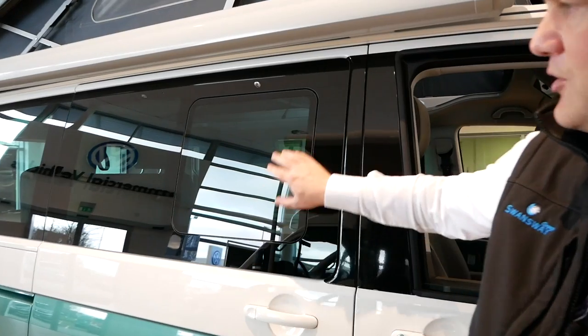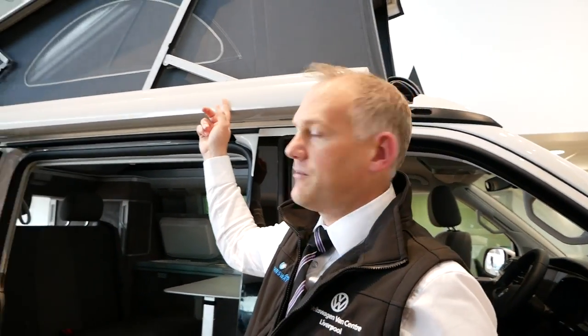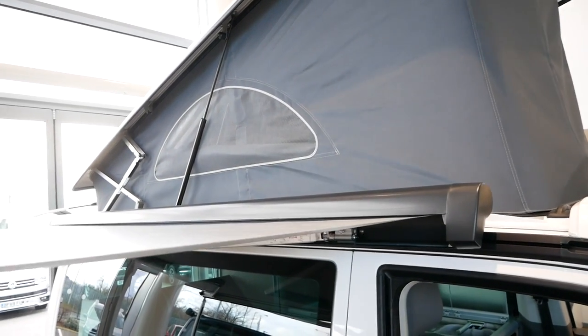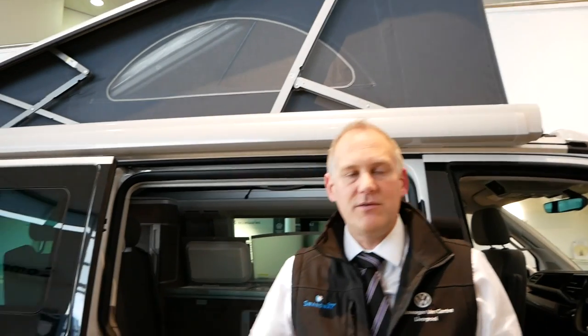You'll also notice the privacy glass window on this side of the Ocean. You might also notice the difference in awning colours between the two — the awning is standard and comes included, but it only comes in black as standard. If you want a white or silver one like this one, you need to pay for it as an upgrade, especially if you're having a two-tone vehicle. I always put a light silver or white awning on when ordering for myself — I think it's nicer because it matches the top half of the vehicle. I don't tend to order two-tones for stock because of the extra cost involved.